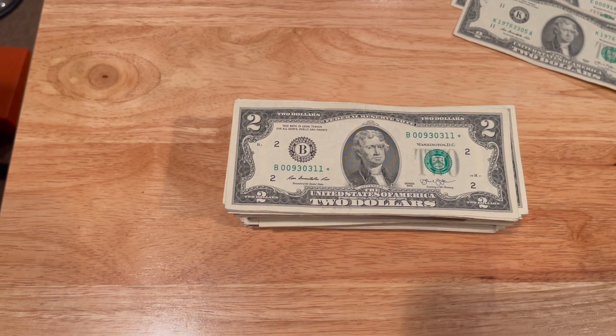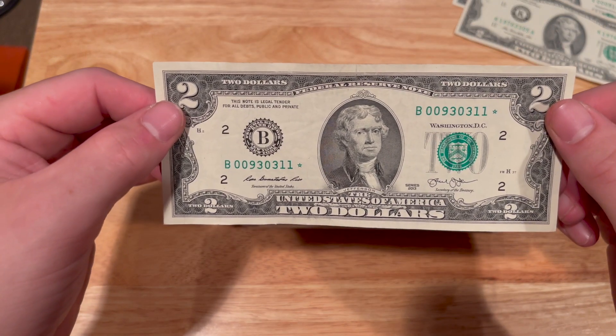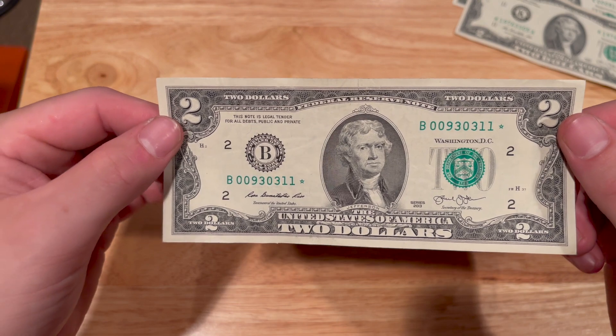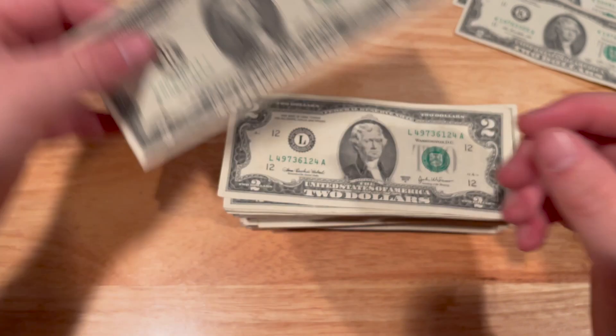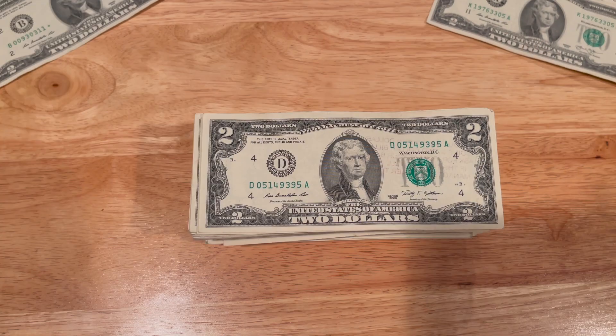Look at this — we got ourselves a first star note! Not too bad of condition either, a series 2013. Not bad at all. I'll put that one to the side and let's keep this hunt going.